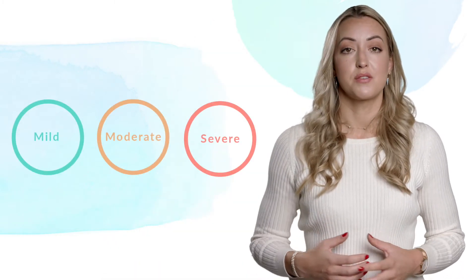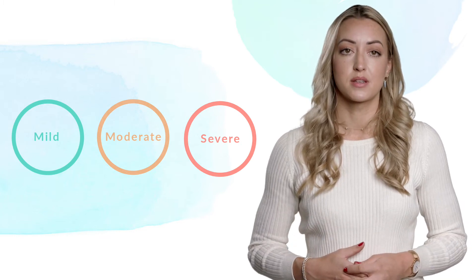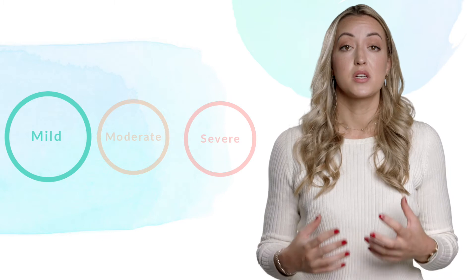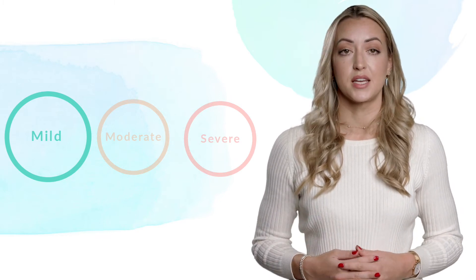The terms mild, moderate and severe are used in this information to describe different levels of mental health symptoms. A mild mental health condition is when a person has a small number of symptoms that might only have a small effect on their daily life.